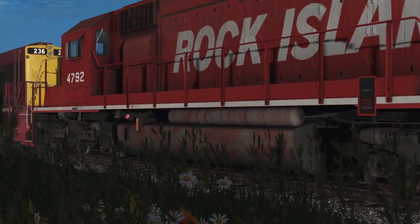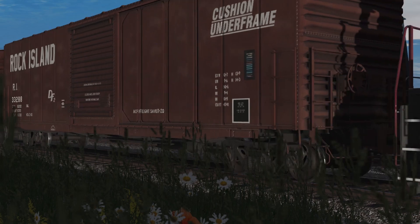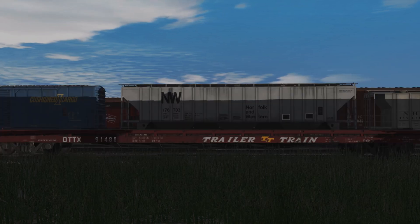Hey guys, welcome back to the channel. Before I begin, I'd like to give a huge thank you to everyone for subscribing. It really means a lot to me that there are a thousand of you who genuinely enjoy my content enough to subscribe to the channel. Before we begin, I'd like to make a couple of announcements.